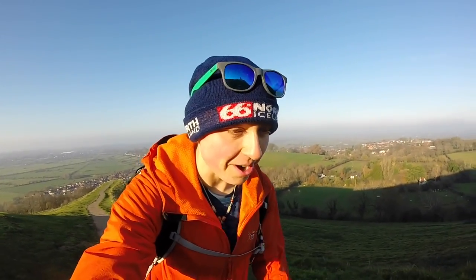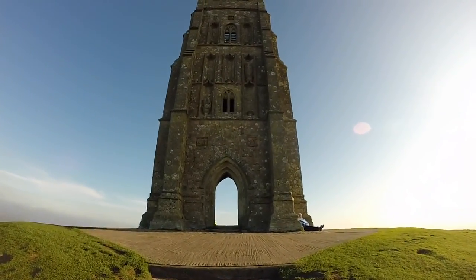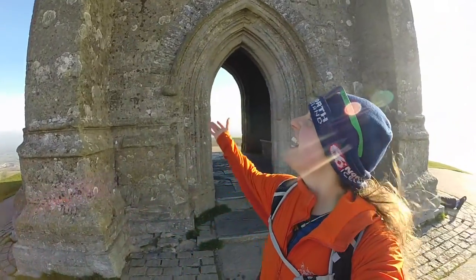We're almost at the top — there's a little breeze up here, certainly very fresh. Climbing up at a bit of a pace gets your heart rate up and you work up a bit of a sweat — just a bit though, it's not quite that warm today. And here we are at the top of Glastonbury Tor, 158 meters above sea level. St. Michael's Tower is right here.